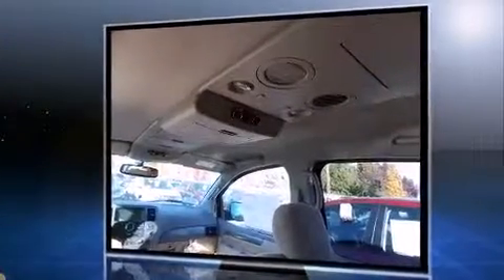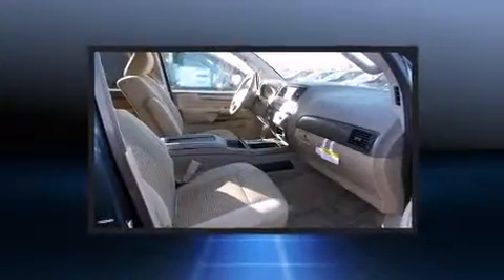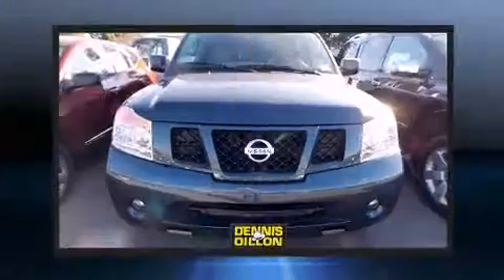Top features include delay-off headlights, front and rear reading lights, front and rear air conditioning, a power liftgate, and one-touch window functionality. Power adjustable pedals allow the driver to optimize their driving position, enhancing visibility, comfort, and safety. Third row seats expand the maximum passenger capacity to eight.